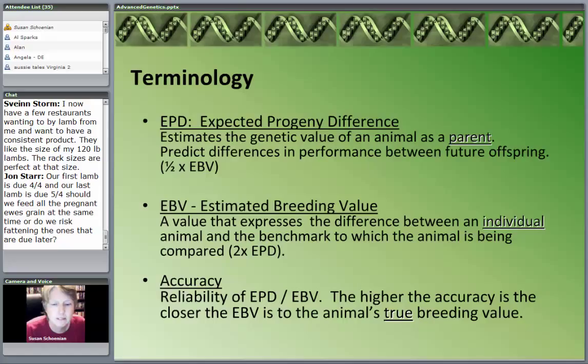So what do all these terms mean? EPD stands for Expected Progeny Difference. What EPDs did was evaluate the genetic value of an animal as a parent — predicting the performance of future offspring. So if a ram had an EPD of one, that means his progeny would be that much superior to the average of their breed. This was looking at the parent.